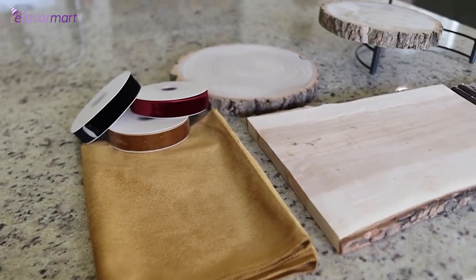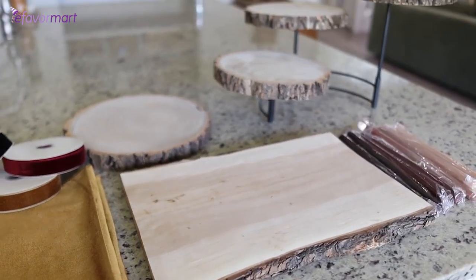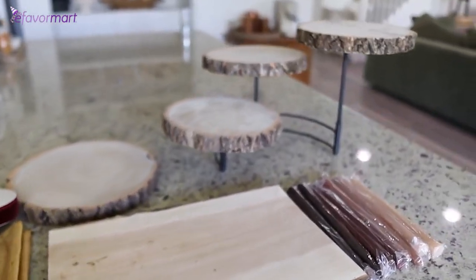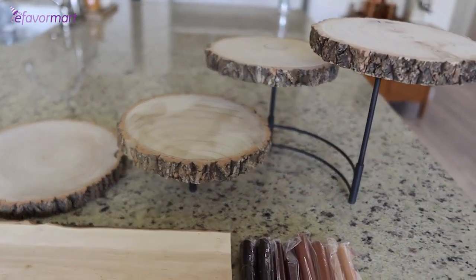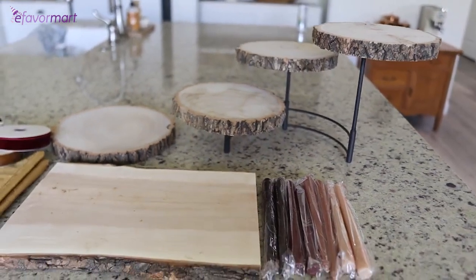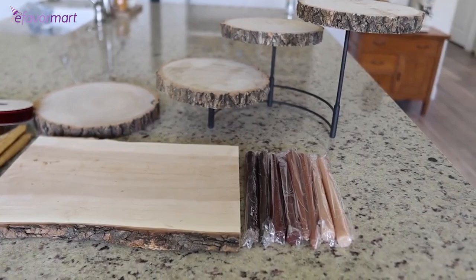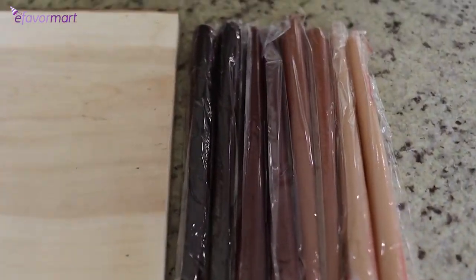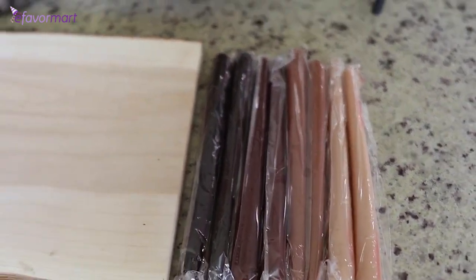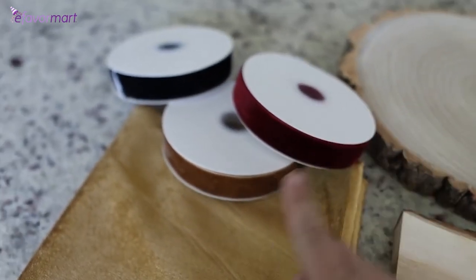So with Thanksgiving and Christmas right around the corner, I was able to find so many fun items at eFavorMart that I'll be able to use for hosting parties and decorating. I love these wood slice servers — how amazing will this look to serve appetizers or even main courses on for holiday parties? These candles came as a set of 12 and I love that ombre effect. And then I am using all of the velvet ribbon for my holiday decor.